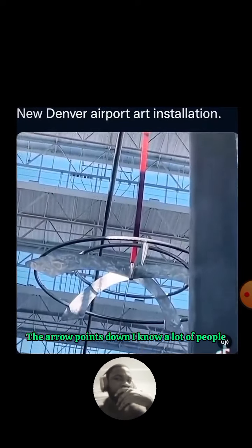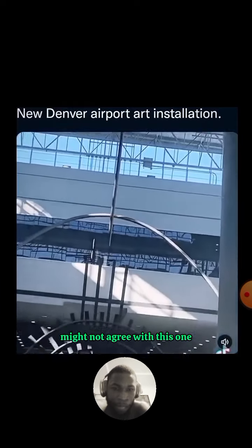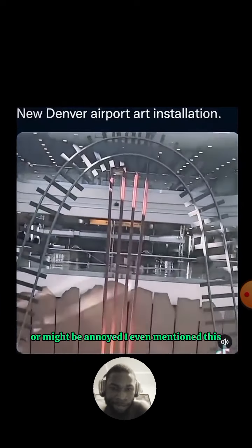The arrow in the installation points down to what looks like perhaps a firmament leading to a train station. I should also mention the world is depicted as flat in this installation. I know a lot of people might not agree with this or find it annoying that I even mention it, but I just want to put it out there — I believe I walk on a flat surface every day and everywhere I go is flat.